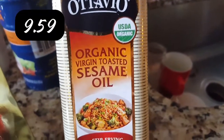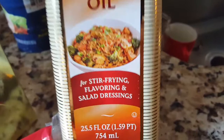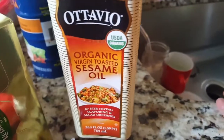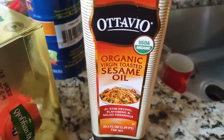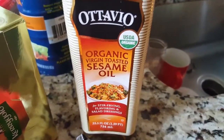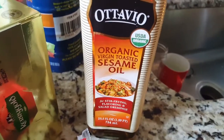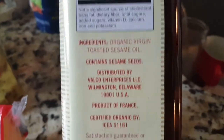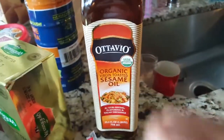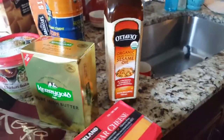I've never bought this before — organic virgin toasted sesame oil for stir frying, flavoring, and salad dressings. With the CSA in full effect and getting cabbage, there's that Asian cabbage salad with ramen noodles in it. I think I made it and taped it but I'm going to do it again — it's always a good thing to bring to potlucks. I needed toasted sesame oil and this is a pretty big jar. I usually get the little ones from Trader Joe's so this will probably last me a while.